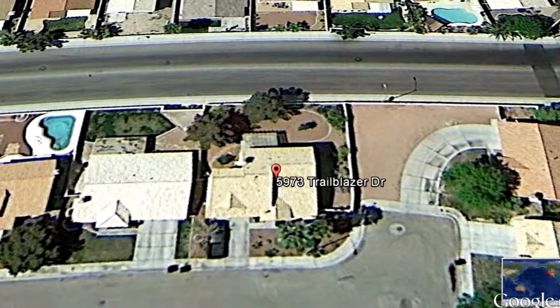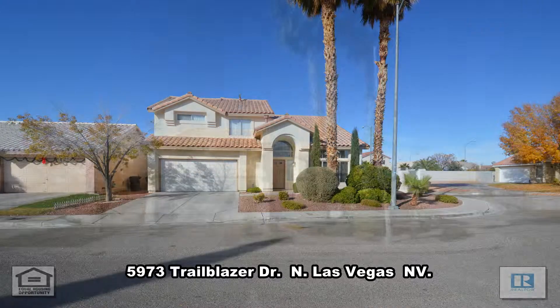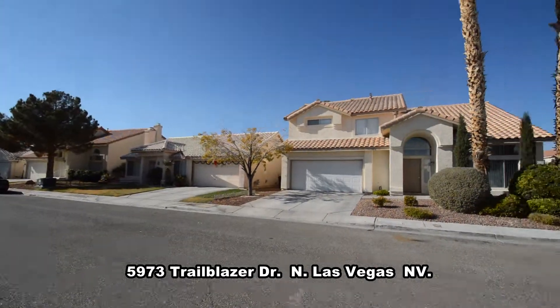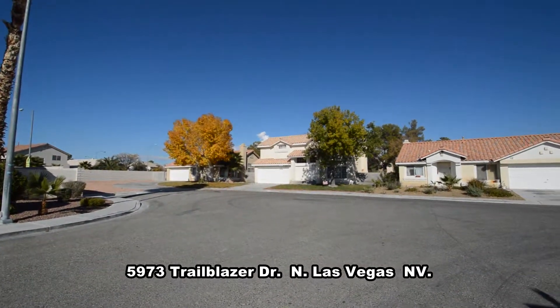A two-story house on 5973 Trailblazer Drive in North Las Vegas, Nevada. This home is in the north part of the valley with shopping, schools, parks, casinos, and easy highway access nearby.